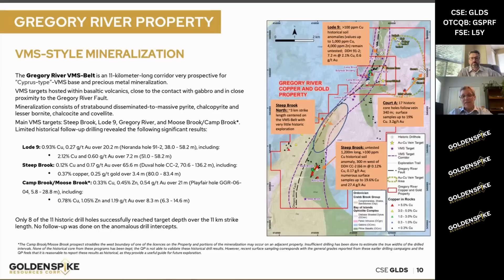Further down in the south part of the property, Steepbrook — that one was drilled by Duval back in the 80s, and they actually drilled the hole before they did any of their serious work on surface. They had a drilling commitment and had to drill this drill hole really fast, so obviously they didn't drill it in the right place. But having said that, they still got over 65 meters of 0.12% copper and 0.17 grams per tonne gold.